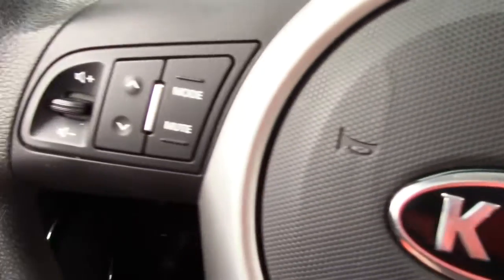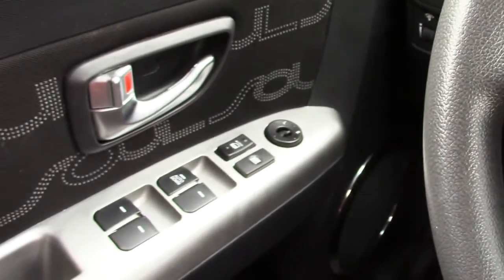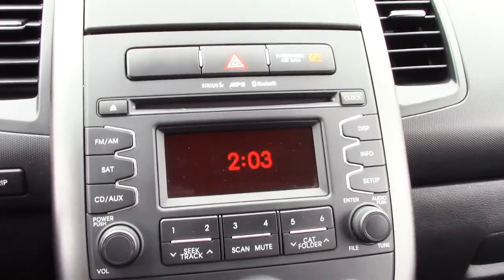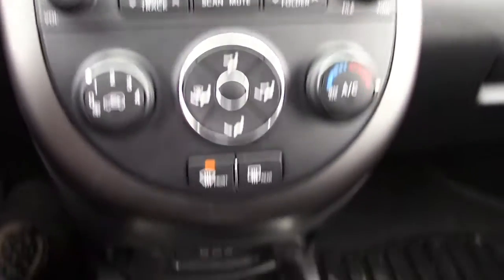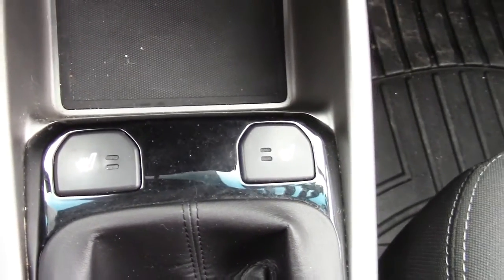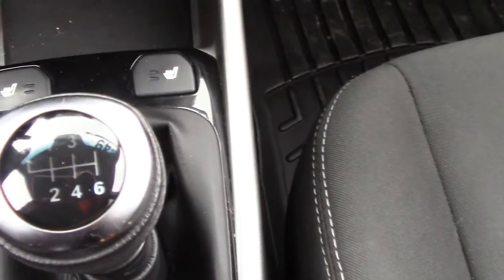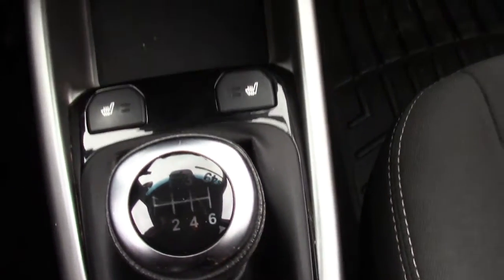Moving through, you've got steering wheel audio controls and Bluetooth controls on the other side. Of course power windows and power mirrors. Moving over to the center of the dash, there's your infotainment system. Satellite radio is available on this car. Moving on down — heated seats, two levels, driver and passenger heated seats. And there's that manual transmission — a six-speed manual transmission, great for fuel economy and also great for fun.